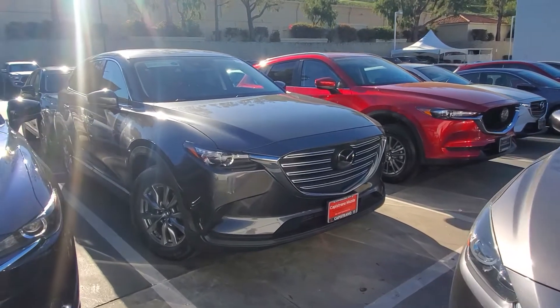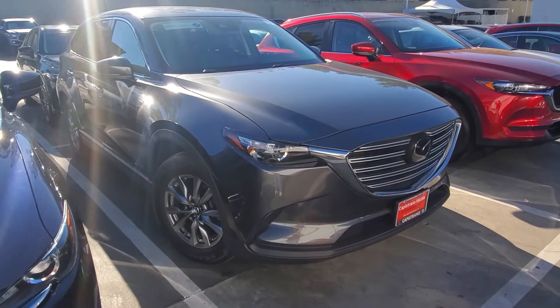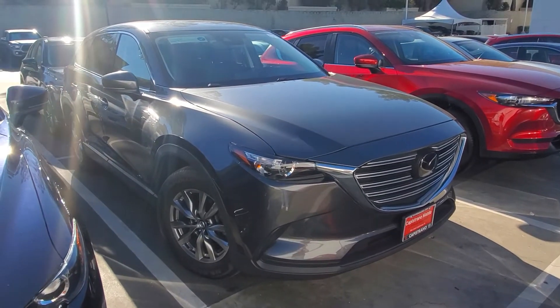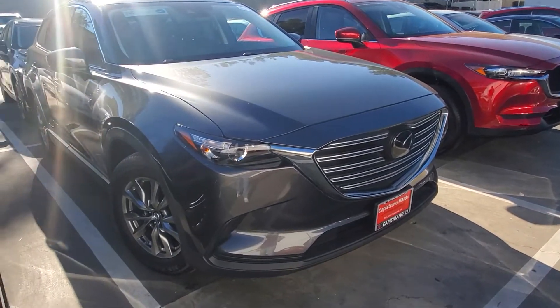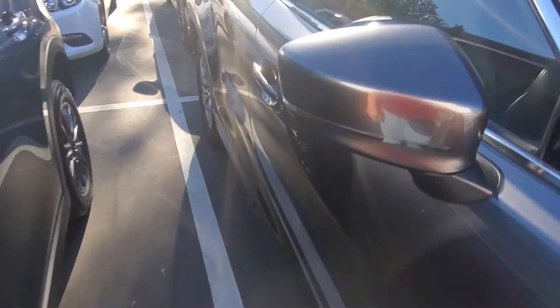Hello, thank you for reaching out regarding this beautiful Mazda CX-9 in the Touring version. I want to do a quick walk around and show you the beautiful 18-inch alloy wheels it has.